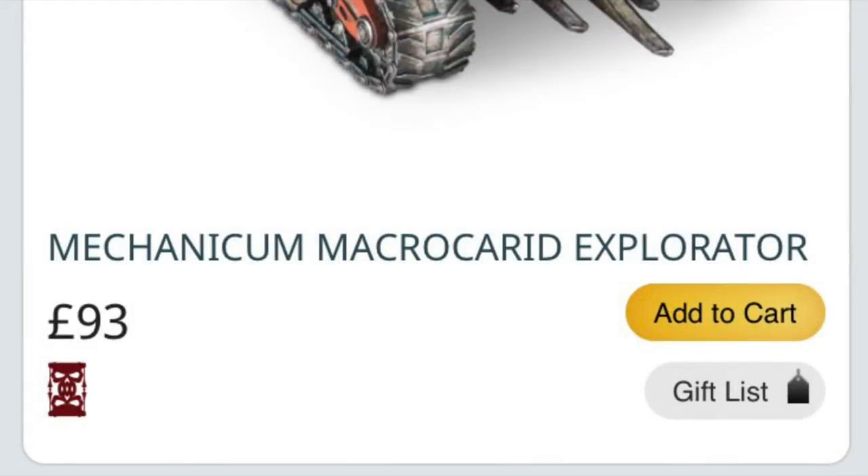Fans of the Horus Heresy, thank you very much for joining me for a quick public service announcement PSA video. A number of products have over the last few days gone on to Last Chance to Buy status at Forgeworld, and I just wanted to make a quick video talking about this to mainly give you all a heads up.